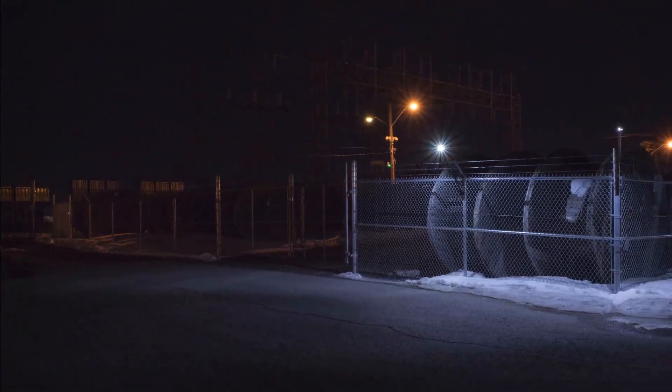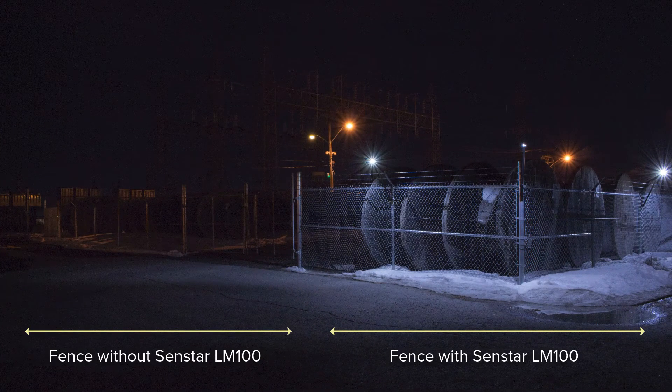Perimeters without lighting are inviting targets for intruders. For comparison purposes, part of this storage site is left unprotected, while the other half is protected with the Senstar LM100. The LM100 fully illuminates the fence line, deterring would-be intruders.